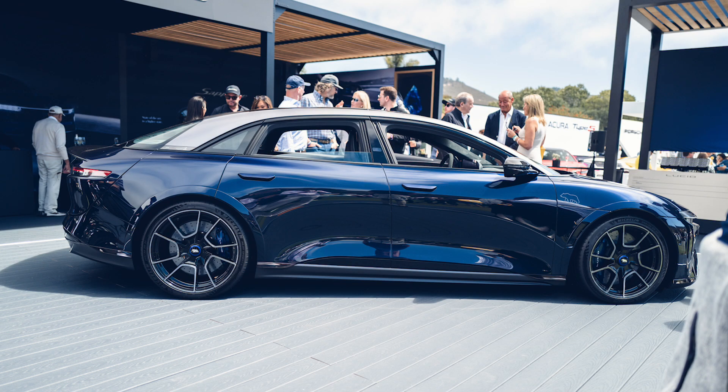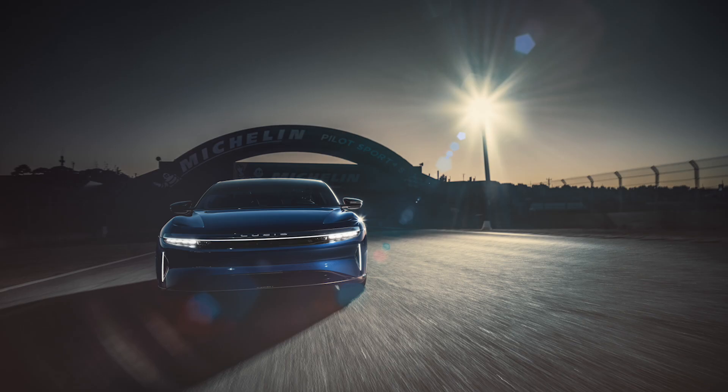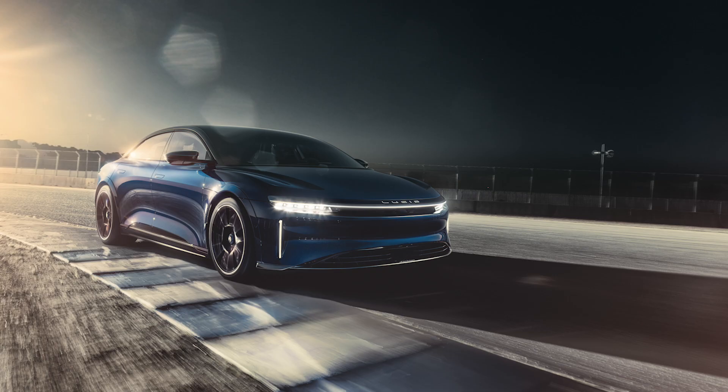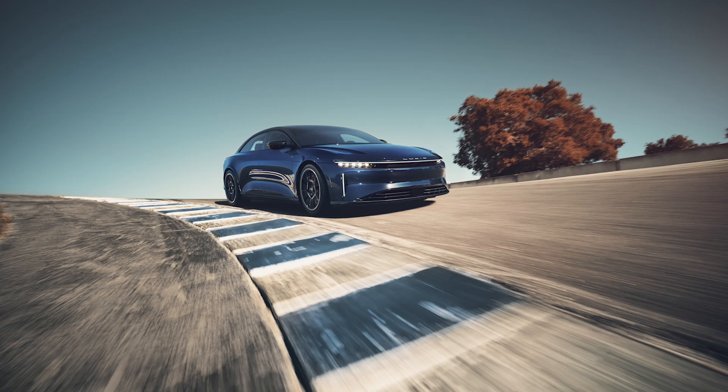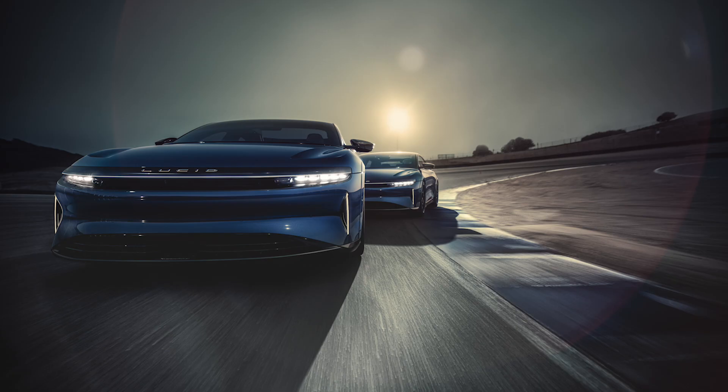I've been wandering around the show and I came across Lucid Motors, so I found someone to have a chat with — David Lickfold. I'm fortunate enough to be Director of Chassis and Vehicle Dynamics Engineering at Lucid Motors. As a team we do ride handling, steering, braking, suspension — all those bits, all the fun bits as I like to think about.